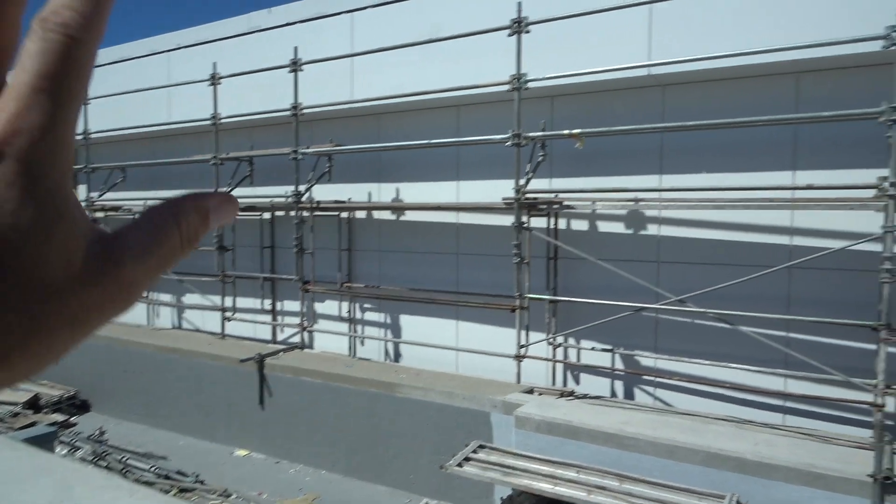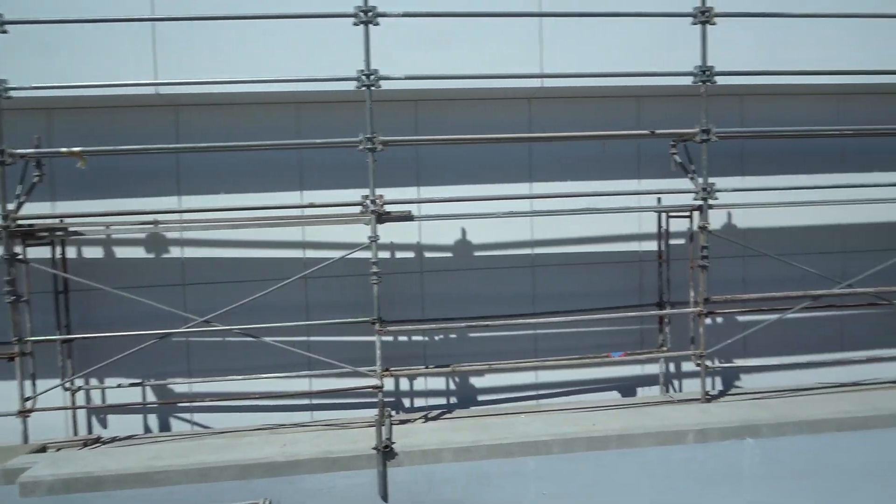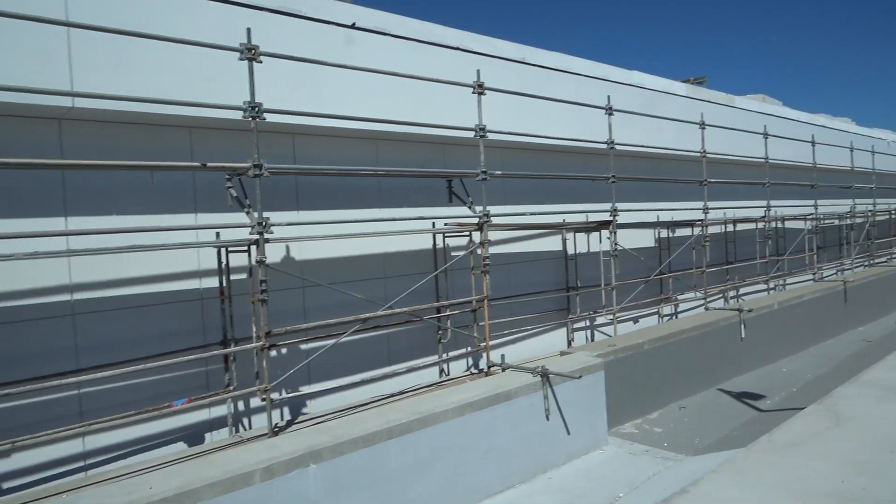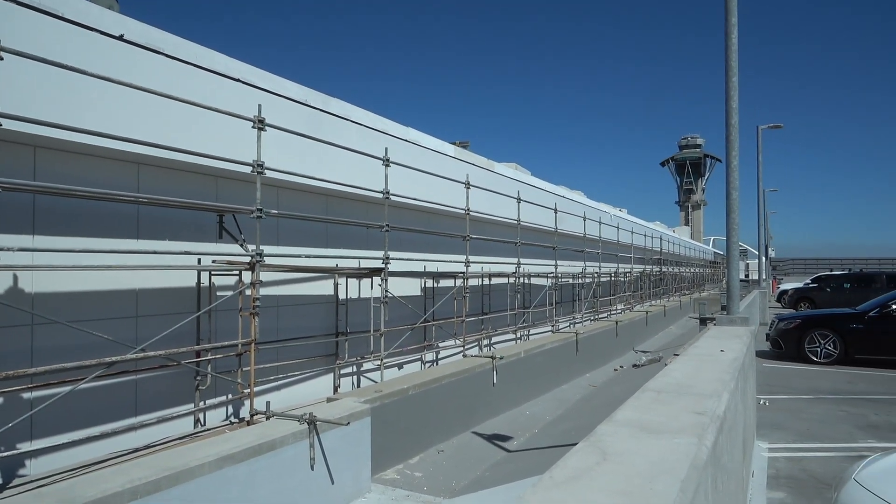On this end of the people mover, the west station, you can see it's got a nice, really bright, white exterior. So one of these exteriors is already finished.